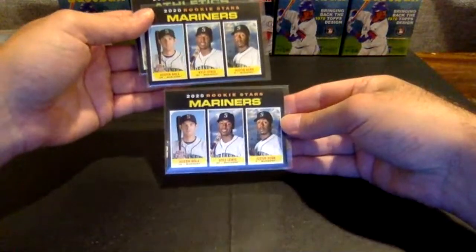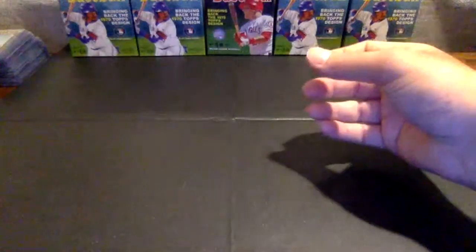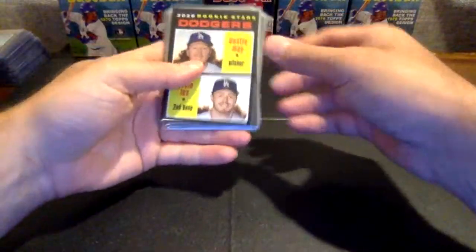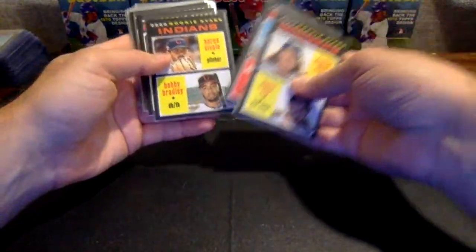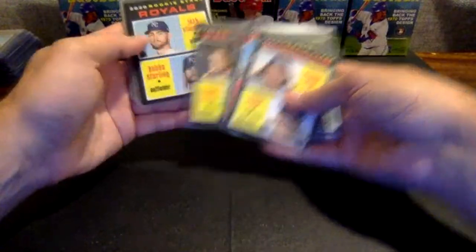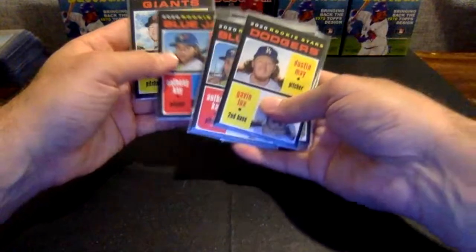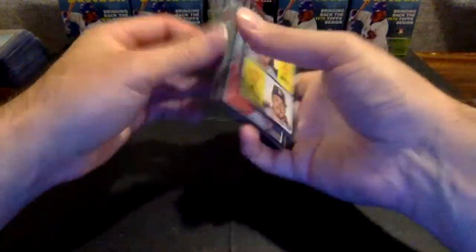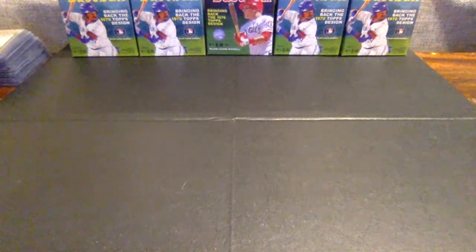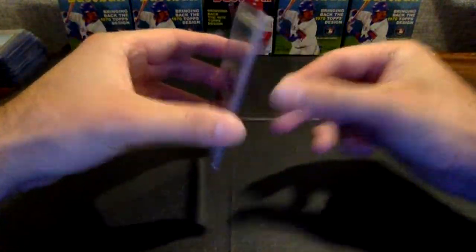We had two of the Kyle Lewis rookies going to the Mariners. We had a Jesus Lizardo, AJ Puck going to the A's. Some of the other rookies we got: a Lux, Bichette, Bradley, Gallen, Graterall, Nico Horner, another Bichette, Rangers rookies, Royals rookies, Rockies, another Gavin Lux, Dustin May, another Zach Gallen, another Bichette. We got three Bichettes, Giants rookies, and Padres rookies. And then the one relic hit — the nice Max Fried jersey card going to the Atlanta Braves. Unfortunately, we did not see any autos.